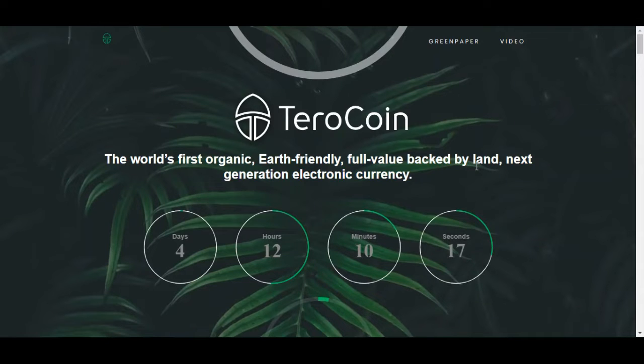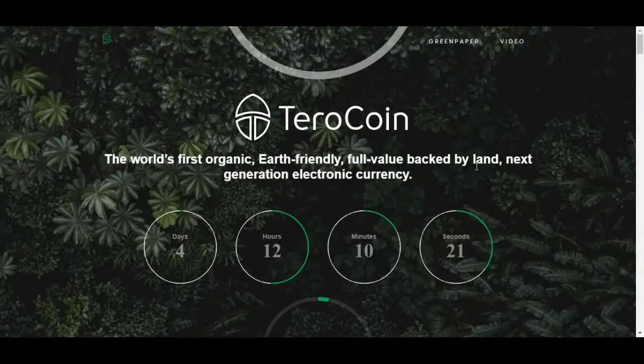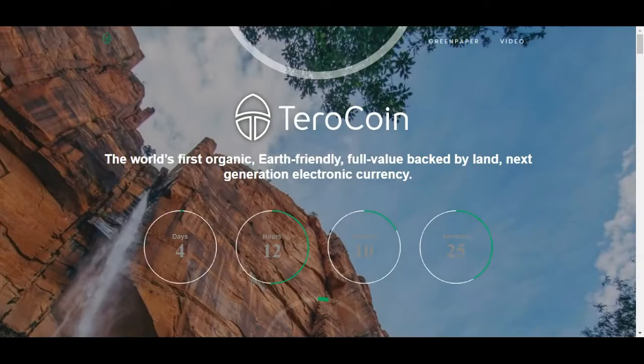Hello guys and welcome back to the Crypto Millionaire YouTube channel. Today we are back with another ICO review. Before we start this review, don't forget this is not financial advice — do your own research before investing.